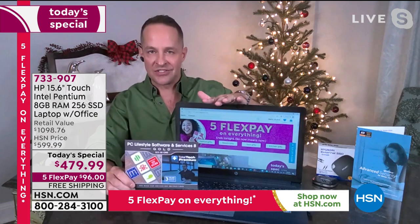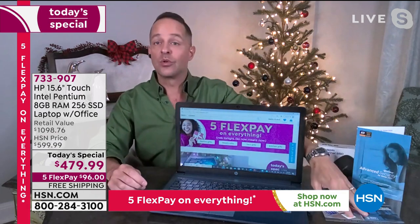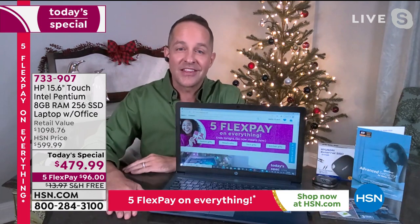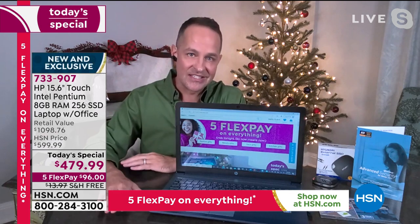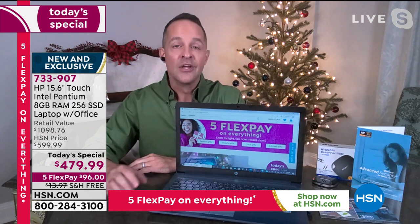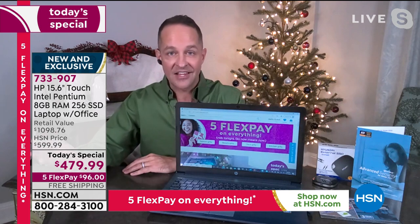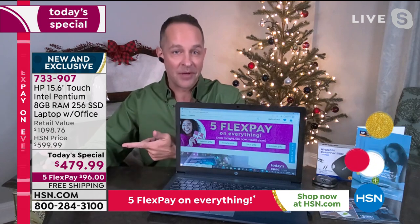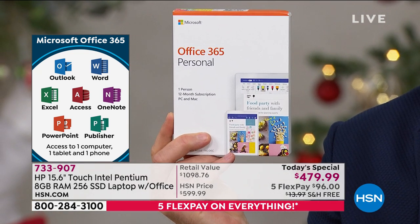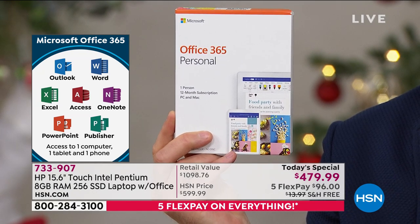You have people to help you, to guide you, to assist you. Who would have known we'd be going to school and working from home? Having tech support has been really important. The other big thing included is Microsoft Office 365 for a full year — the entire Microsoft Office Suite: Word, Excel, PowerPoint, Access, OneNote, Outlook, and Publisher. All seven programs come pre-installed and ready to go on your computer, included for a full year.